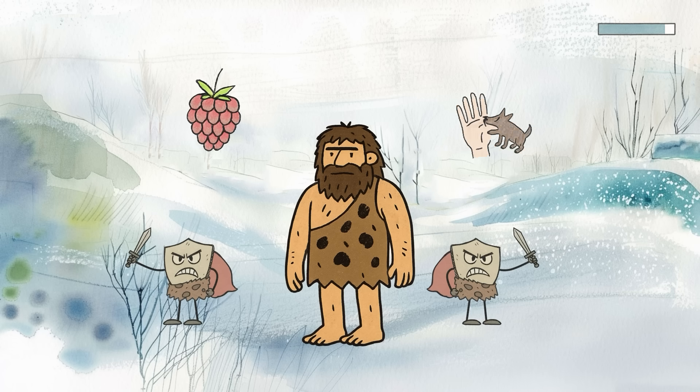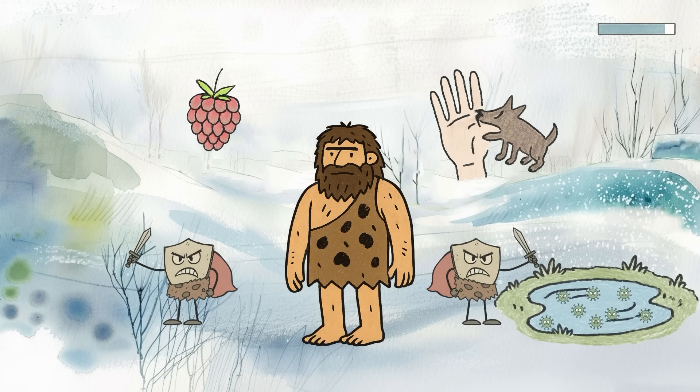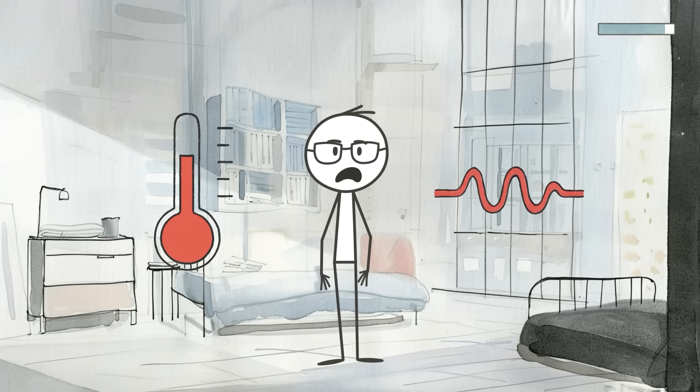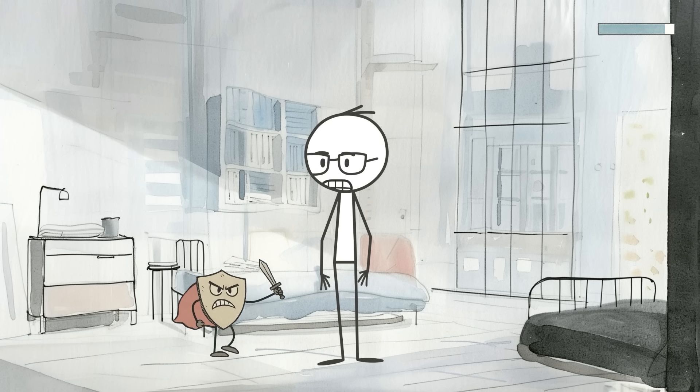That was great when every berry, animal bite, or water source could carry something deadly. But in today's cleaner, more controlled environments, that same overactive immune system can turn inward.